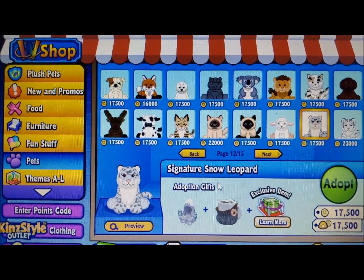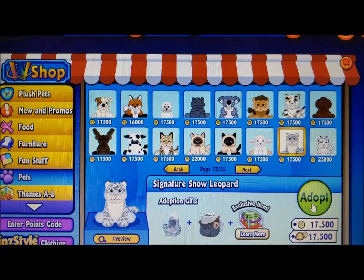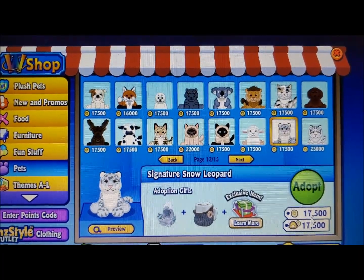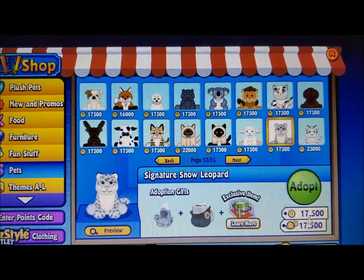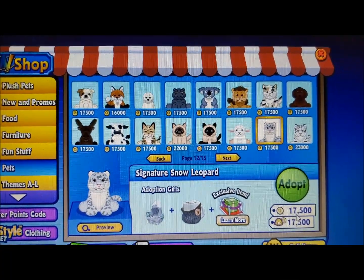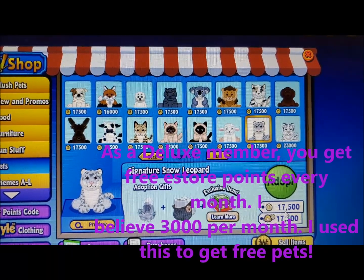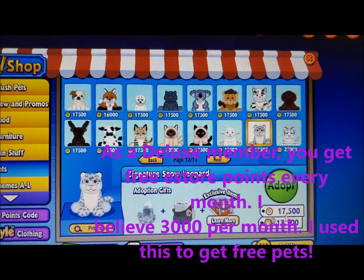Hello everyone. I'm about to adopt a signature snow leopard. It's 17,500 and I have 18,000 estore points. I have been saving for some months now — I think you get 3,000 a month, so I should be able to do this.